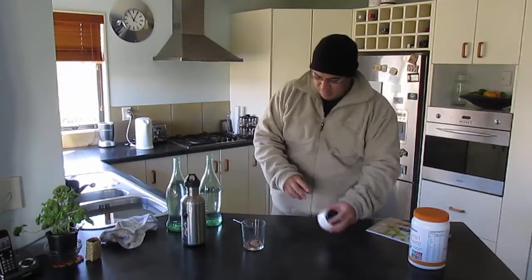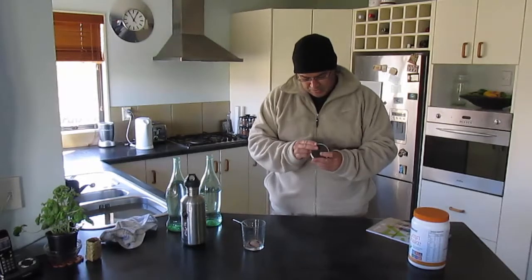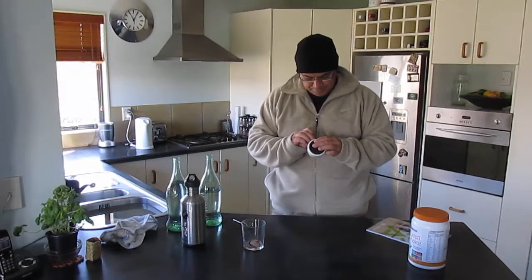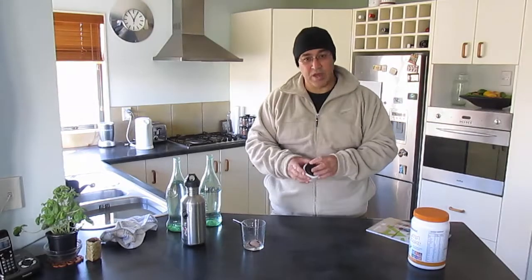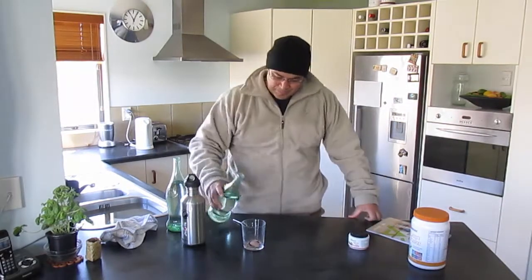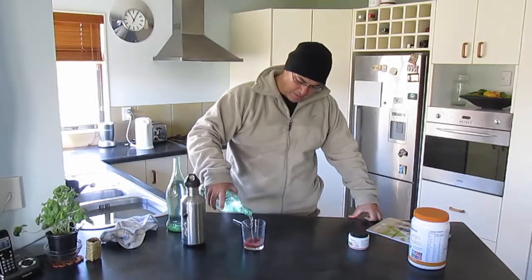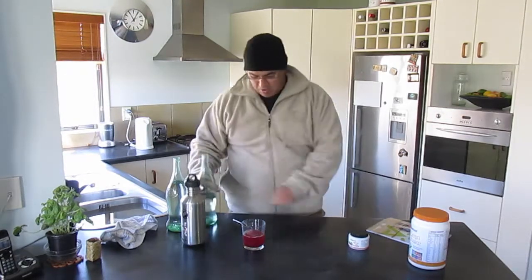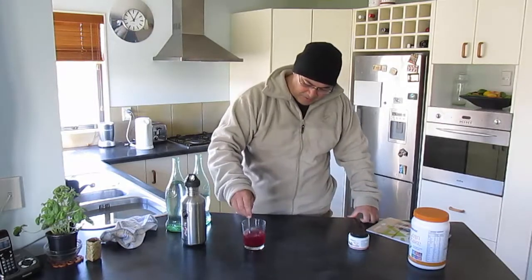You put 60ml to 120ml — and I know that's probably about half of this glass. You can see that rich berry colour coming through. Just give it a bit of a stir. And that's it, folks.